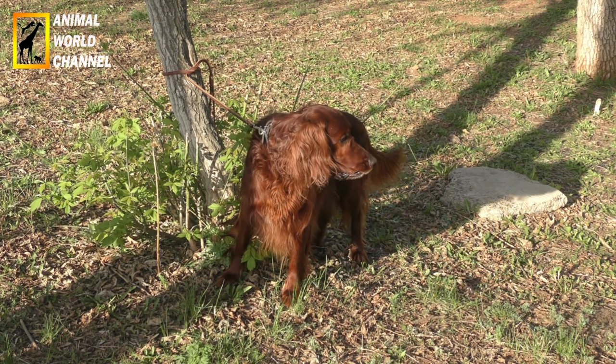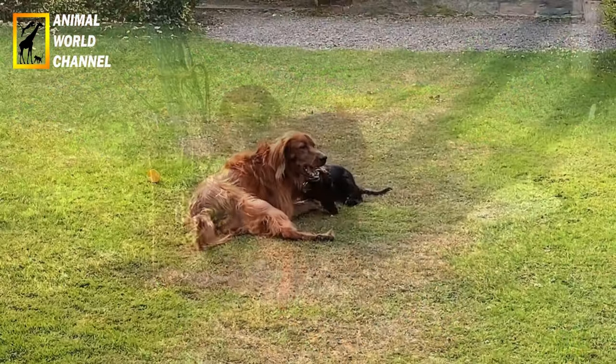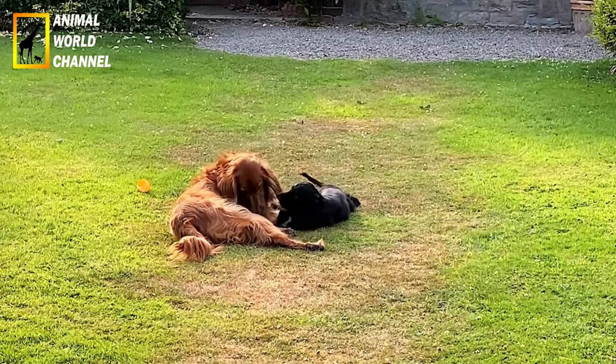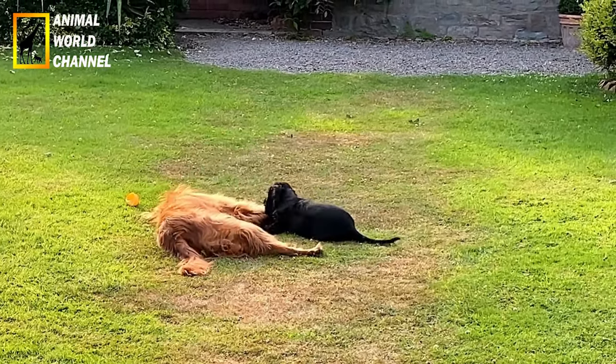Comme la plupart des chiens de chasse, le Setter irlandais peut se montrer têtu. C'est pourquoi une éducation ferme dès son plus jeune âge est recommandée. Attention toutefois, c'est un chien très sensible, facilement impressionné par trop de bruit ou des paroles violentes.